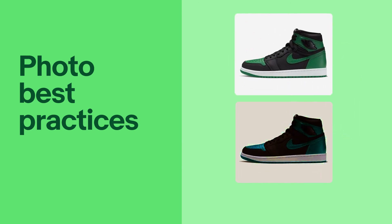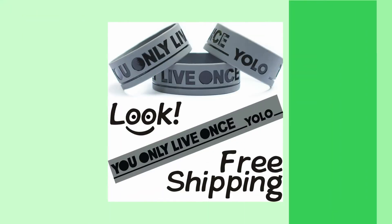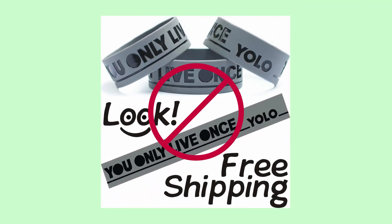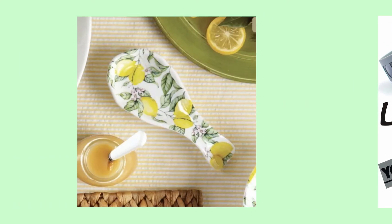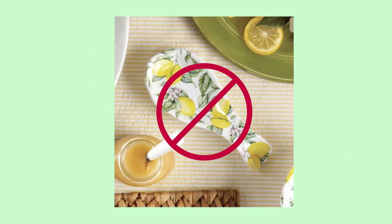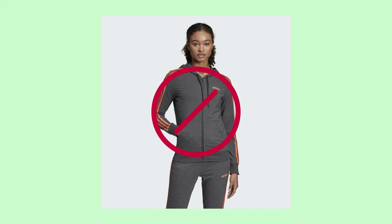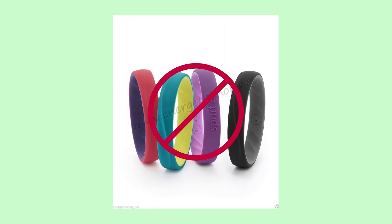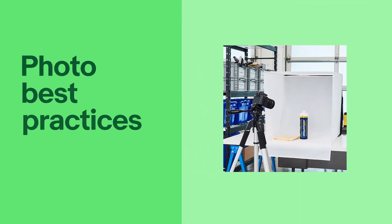Avoid using any special filters or edits that may obscure or skew the view of your item. You should also avoid using photos that have decorative elements, promotional text or logos, accessories or props that aren't sold with your item, images copied from the internet that you don't have permission to use, or watermarks, which negatively impact your search ranking outside of eBay.